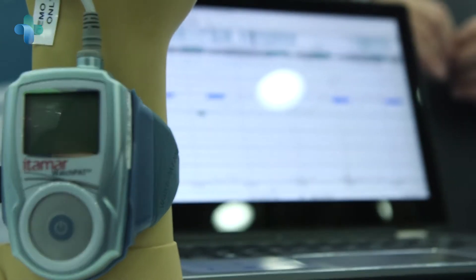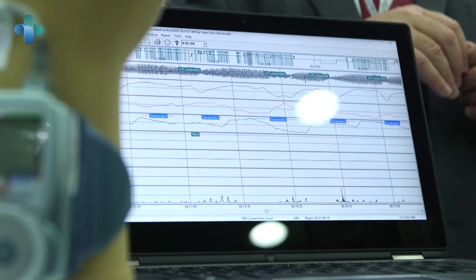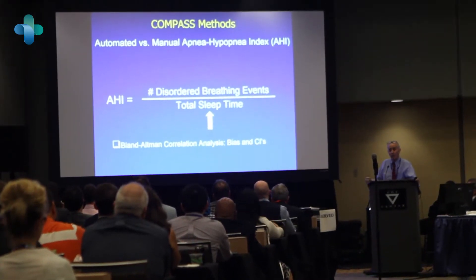We wanted to see how well the WatchPad does in all comers into a sleep lab, unselected by any inclusion or exclusion criteria that usually apply in a research study. This project was an opportunity to dig below the surface and open up the black box — to understand how automated WatchPad scoring and reporting is done, and by the same token build confidence in the results and allow ourselves as a team of sleep specialists to get into the details and verify or edit the results of the automated scoring.